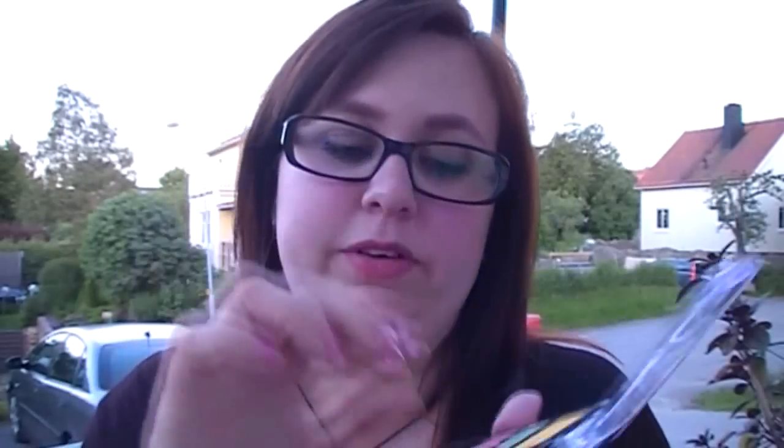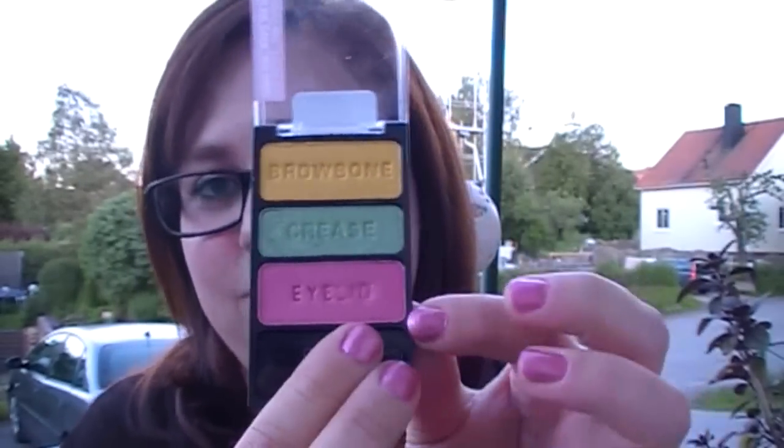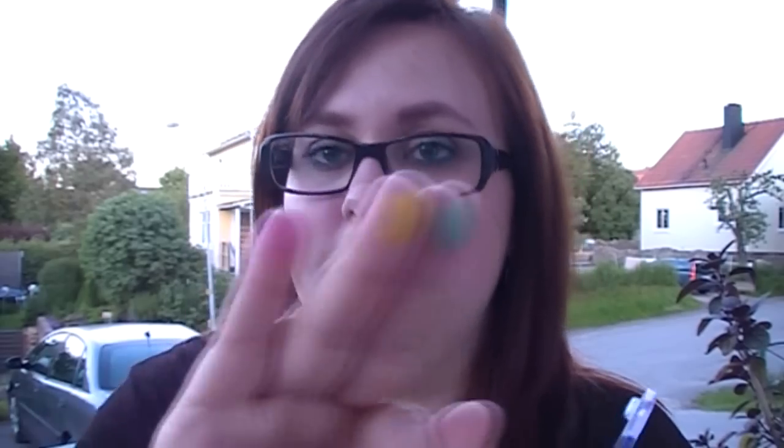And then I have another one I also got on Tradera: the Anshara Quad in Bright Idea. This is a very summery quad — very pink, green, and yellow — so I thought this would be perfect for summer, when the weather is better. We haven't really had any good weather here yet. The pigmentation on Wet n Wild stuff is always, always great, so I really like these ones.